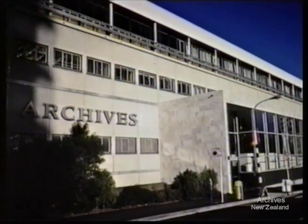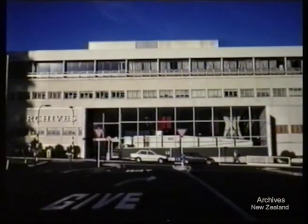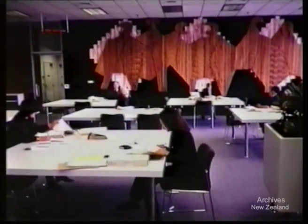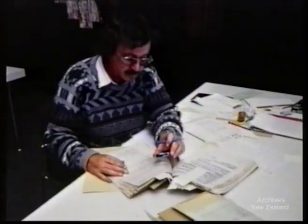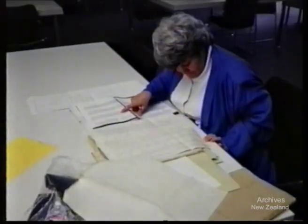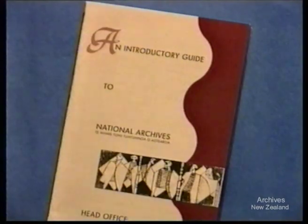Kia ora, welcome to National Archives of New Zealand, Te Pare Tohutuhi Tuhinga o Aotearoa. This video is an introductory guide to the reference service provided at the Head Office of National Archives in Wellington. It outlines the steps to follow to find the information you are seeking.